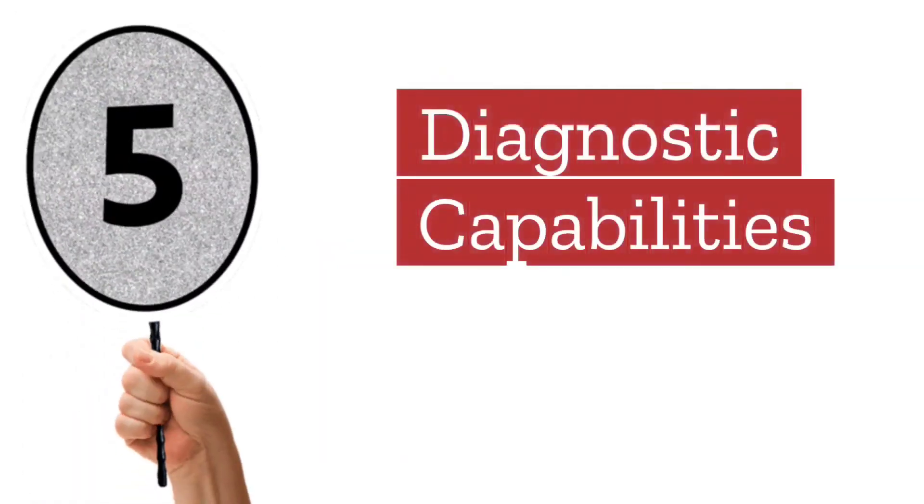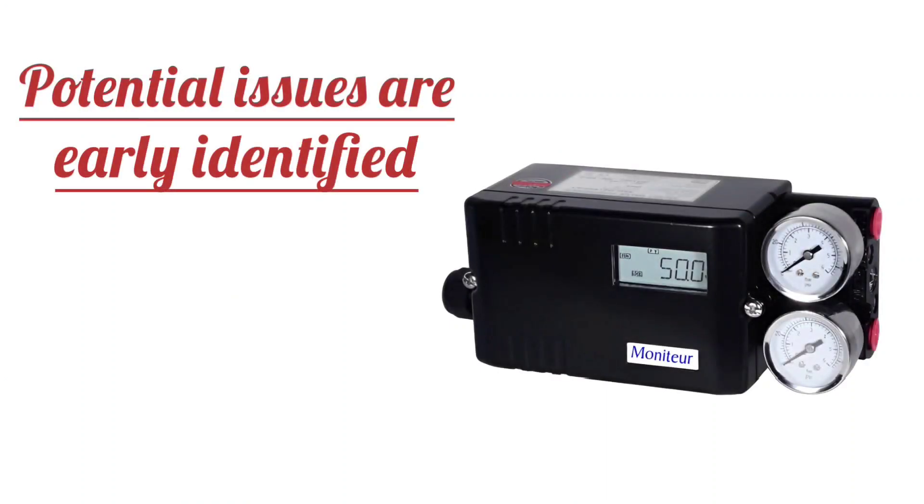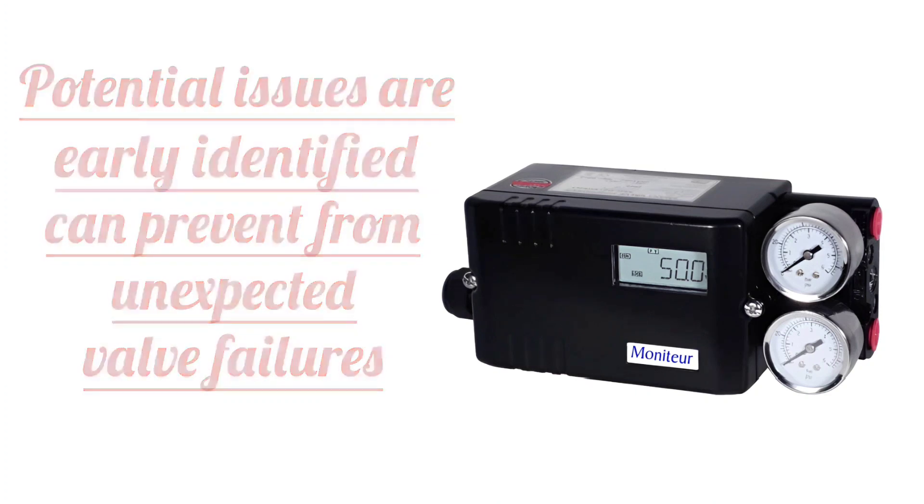Next is diagnostic capabilities. By identifying potential issues early, smart positioners can prevent unexpected valve failures and reduce downtime.